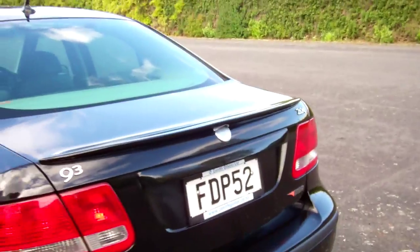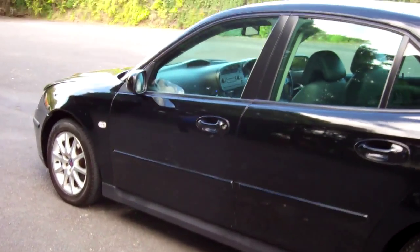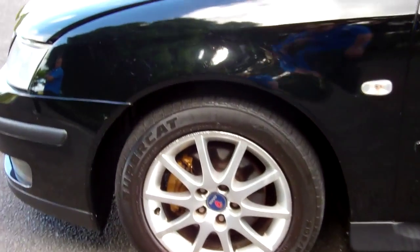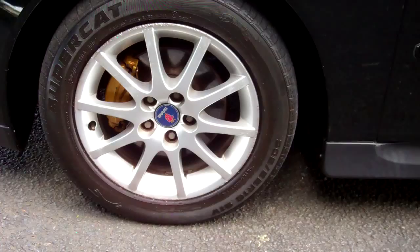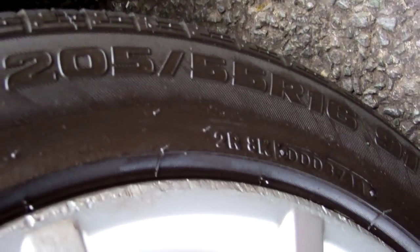Last owner for four years too, that's always good stuff. Good looking car. You can see down here too, it's on a set of alloy wheels — Saab — and they are size 16 inch.